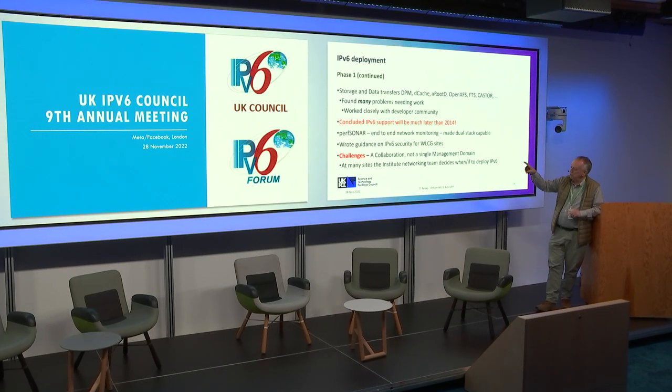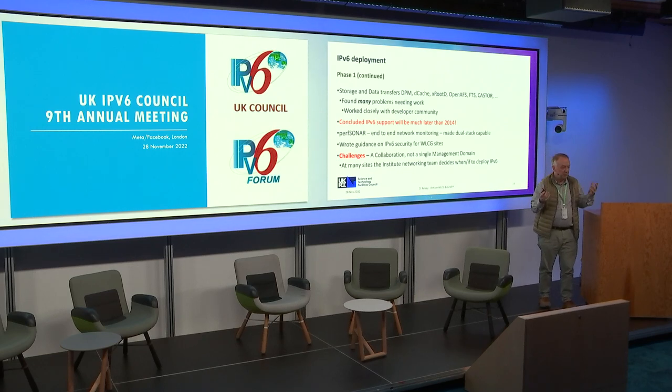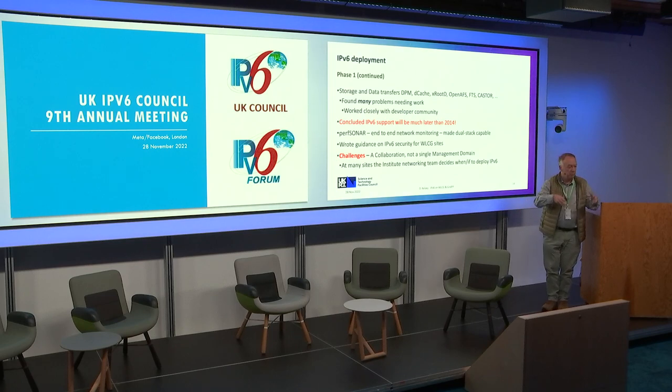Monitoring is extremely important, and at that point we were doing end-to-end network monitoring using PerfSONAR, which had made the effort early on to become IPv6 capable. We wrote guidance on IPv6 security for WLCG sites. The challenge is that nobody's in charge — it's a federation of sites with a management committee that can exclude people who don't follow the rules, but it's very difficult to actually tell somebody what to do. Physics departments may want to deploy IPv6, but their institute networking team says it's not high enough up their list of priorities. So we haven't been in control of the local site networking.